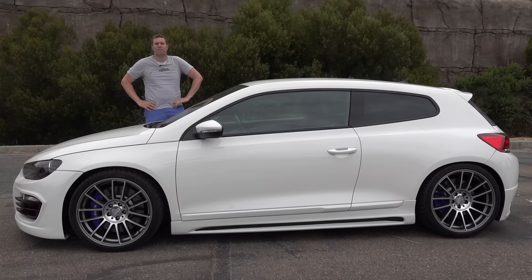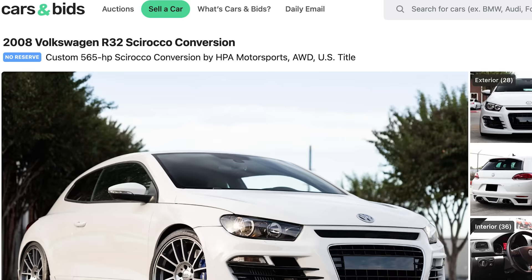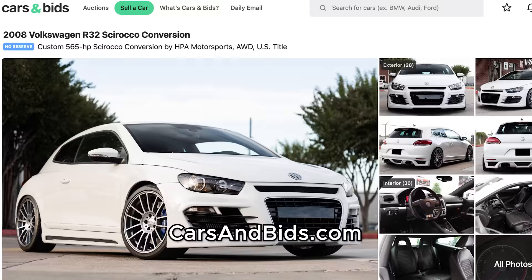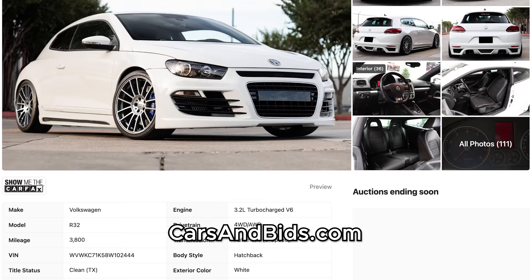This Volkswagen Scirocco is currently for sale and it's being auctioned live on Cars and Bids. We didn't get the Scirocco here in the United States, but this one is here, and it's legal. It has some upgrades that you couldn't get in the Scirocco even where it was officially sold, and you can buy it on Cars and Bids. Once you finish watching this video, click the link in the description below to visit the live auction.